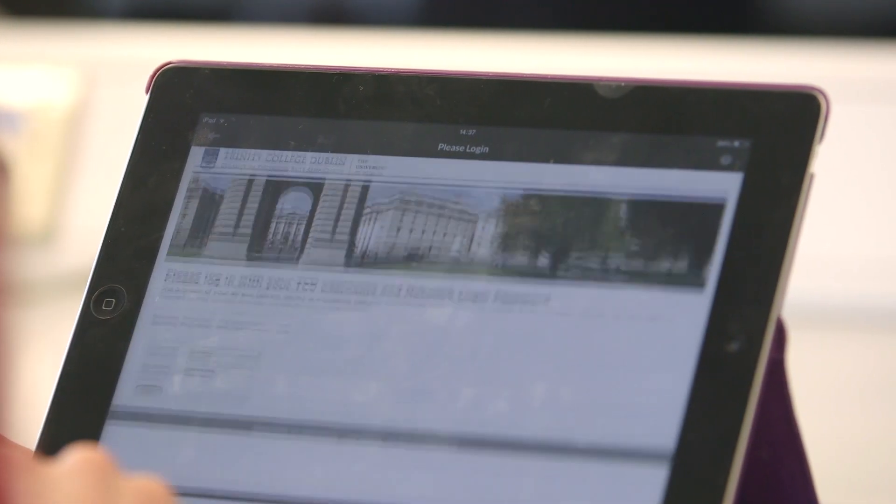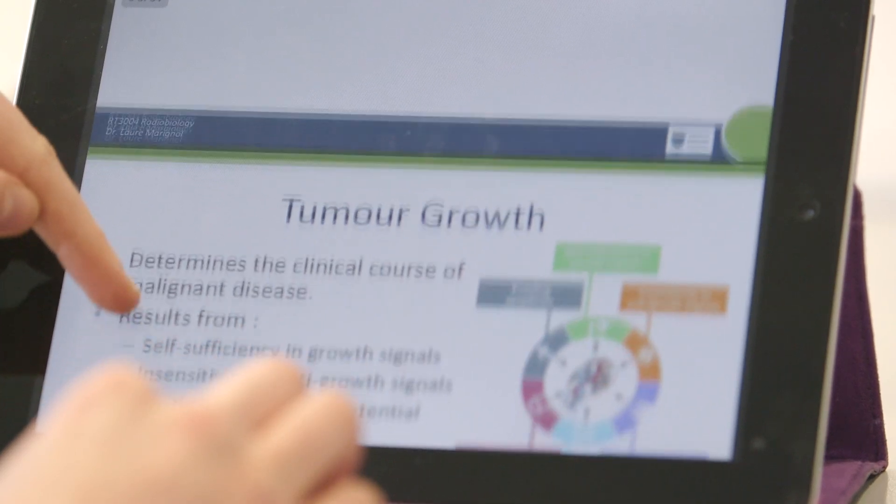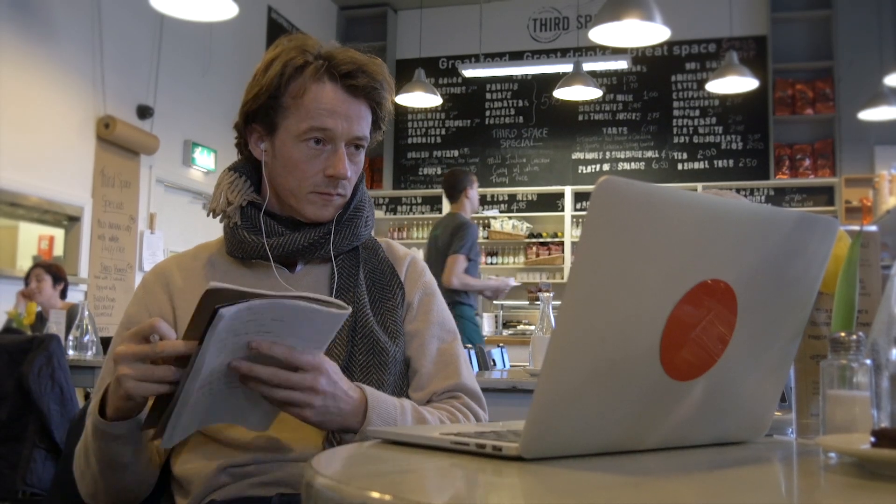As an online student, a new structured set of activities will be available for you to study each week through our online learning environment, Blackboard. What excites me most about this course is its scope. The online nature allows us to bring the Trinity experience to so many people and really puts the student at the centre of that experience.